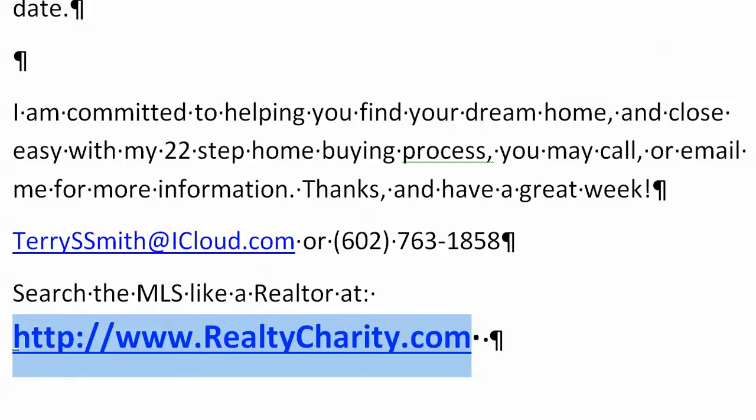So give me a call if you have any questions, or if you just want to chat. Thanks, have a great day.